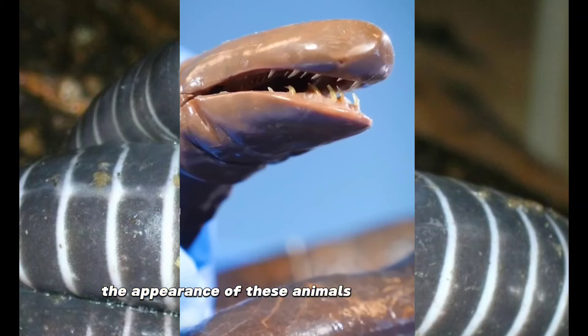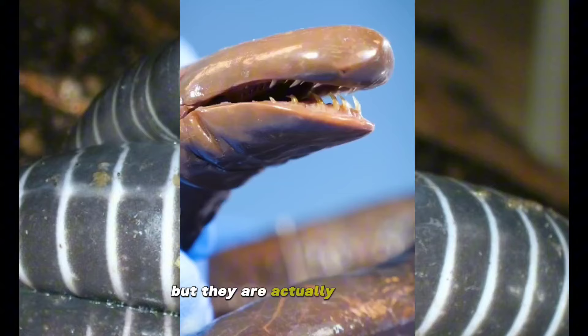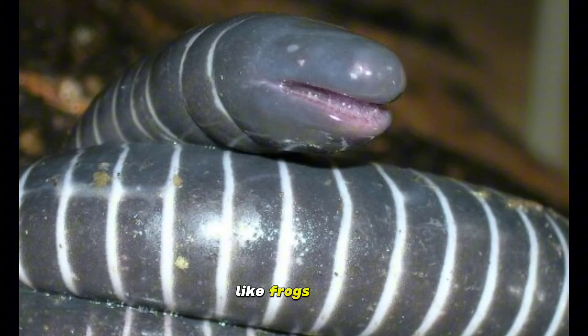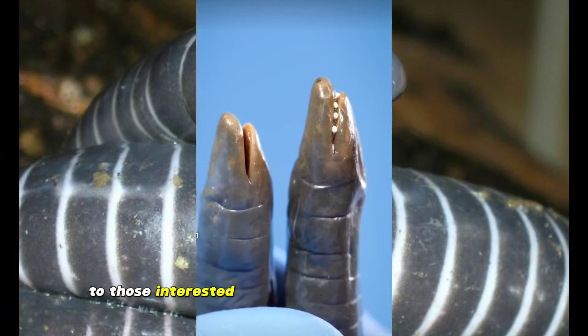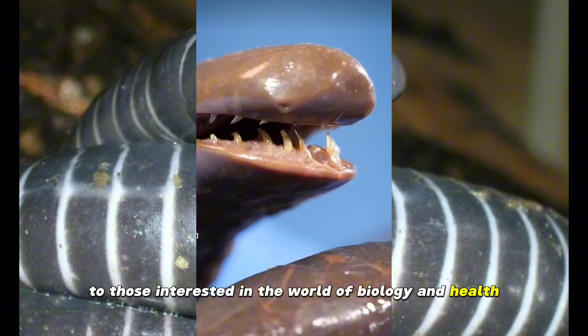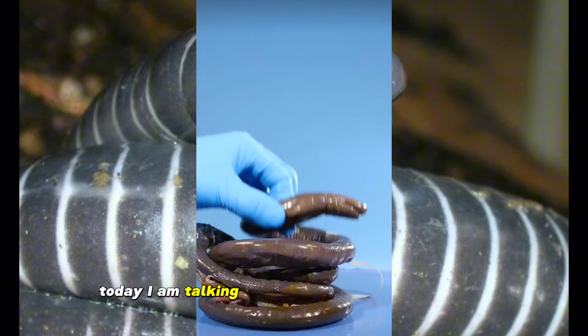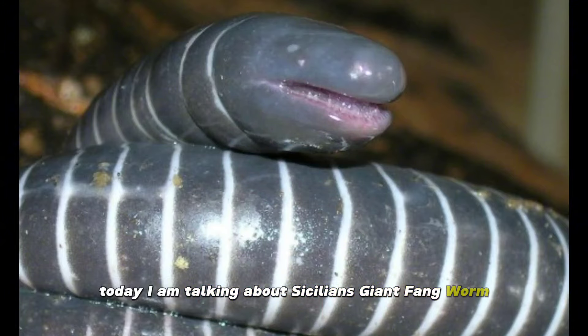The appearance of these animals looks like snakes, but they are actually amphibian worms that can live in both water and soil like frogs. Hello to those interested in the world of biology and health, I hope you are all doing well. Today I am talking about Cicillian's giant fanged worm.